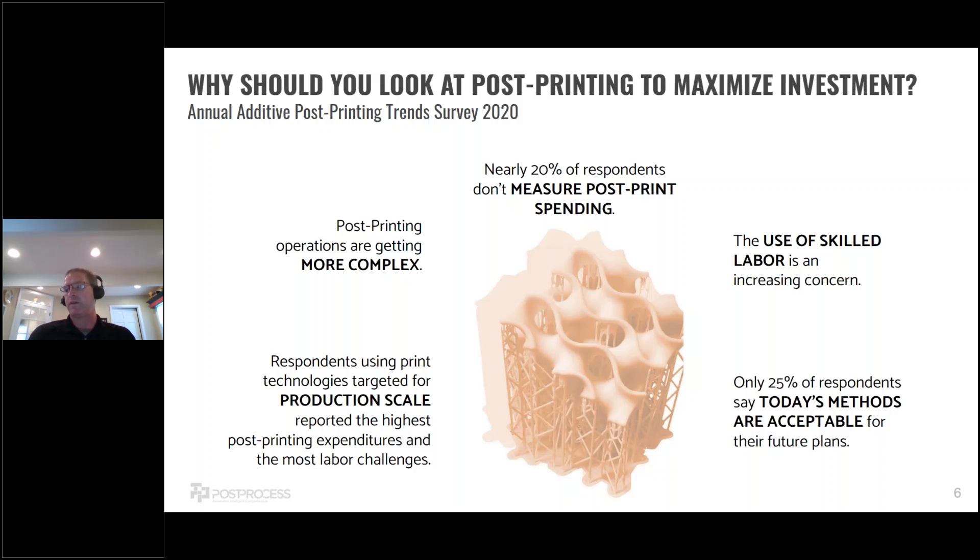Many people believe that what they're doing today is acceptable for the future as they move into production. But only 25 percent of people told us that what they're doing for prototyping and post-print operations today is acceptable for what they're doing in the future. There's definitely an opportunity to optimize this overall workflow.